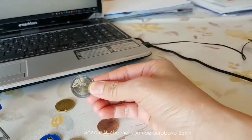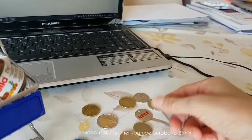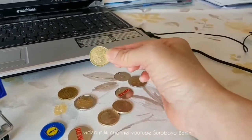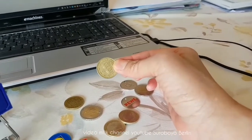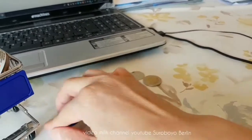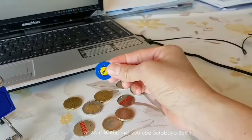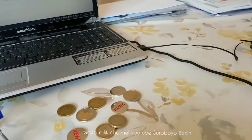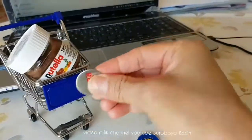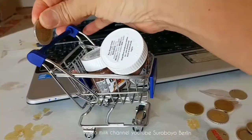Terus ada uang koin juga 2 euro, ada uang koin 1 euro, ada juga yang 50 cent. Kemudian dia bilang, ya semuanya bisa dipakai untuk mengambil troli. Saya masih bingung karena tidak ada bayangan apa hubungannya koin-koin dan plastik dan metal ini untuk mengambil troli. Caranya bagaimana? Saya waktu itu membayangkan apa mungkin ditaruh di sini? Atau mungkin ditaruh di sini? Atau ditaruh di mana? Di sini?